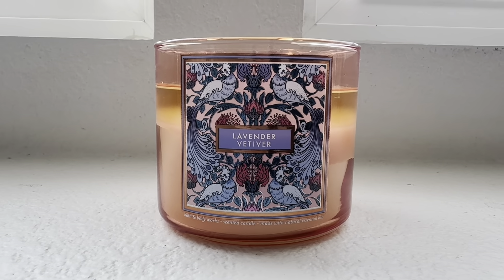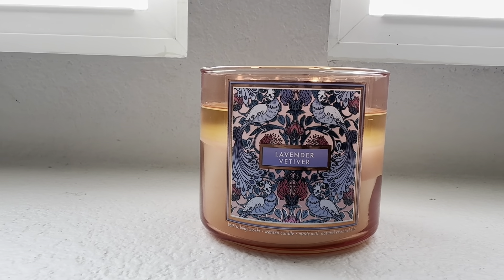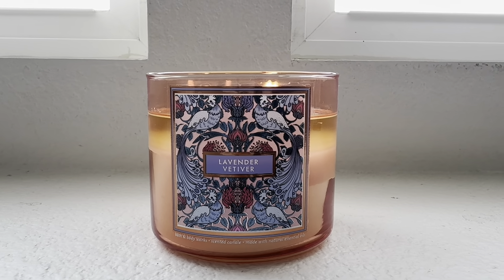It puts me in mind of what my grandmother's pocketbook used to smell like. I remember being a little girl and going through her pocketbook — she would have many different lipsticks and her compact mirror.